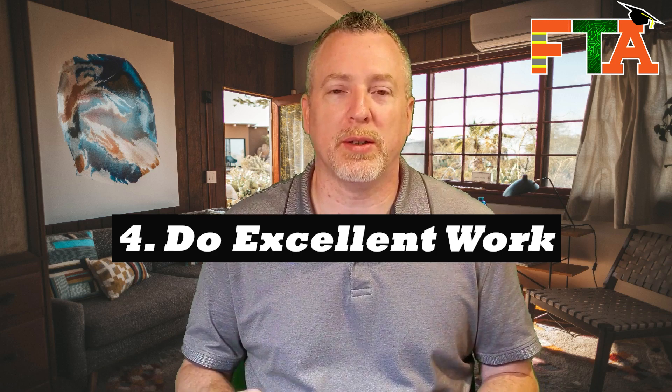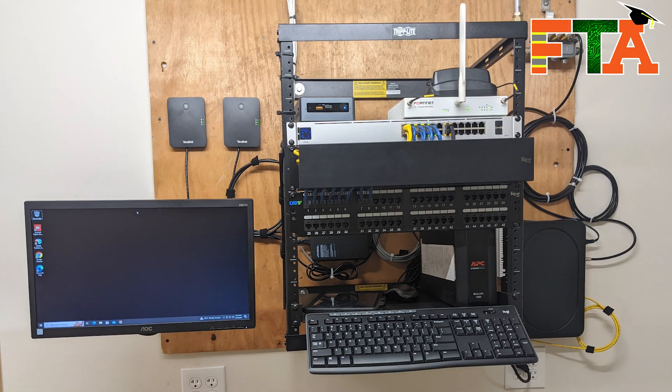The next tip: do excellent work. I'm just shocked when I go out to sites and see what other techs have done — they'll put equipment in a rack without putting the screws in, pull a bunch of cable and not cable manage it. I don't understand not taking pride in your work. Take the time to clean up your cables, make them the same length, use Velcro, do the little details — details matter. They're going to notice what the site looked like when you got there versus when you leave, and they may be willing to pay you for another hour to do cable cleanup.